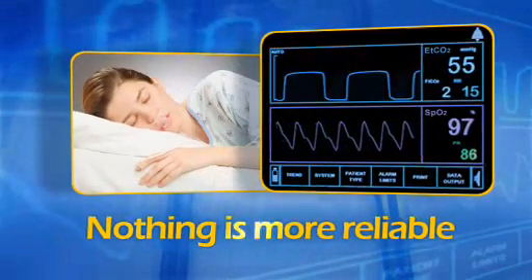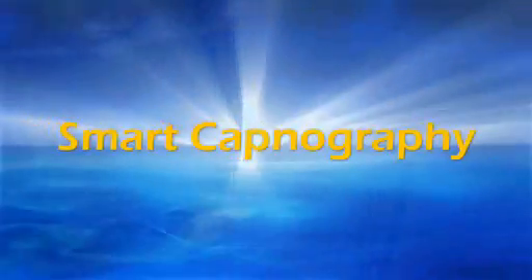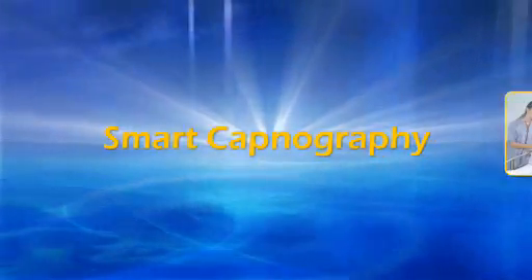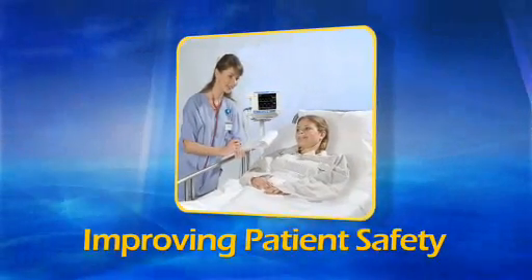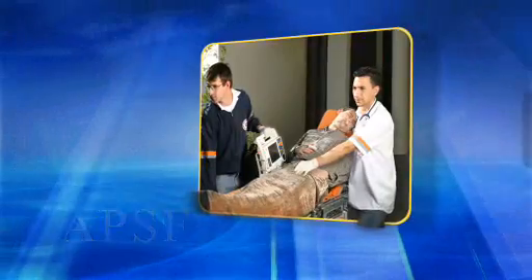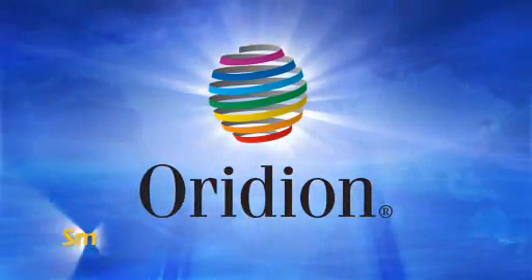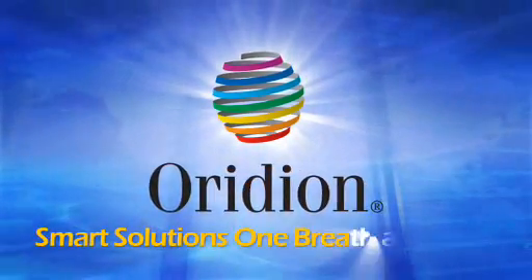Nothing is more reliable. Today, Smart Capnography is responding to the industry call for improving patient safety. Professional organizations like the APSF and the Joint Commission inspire Oridian to create smart solutions. Oridian — smart solutions, one breath at a time.